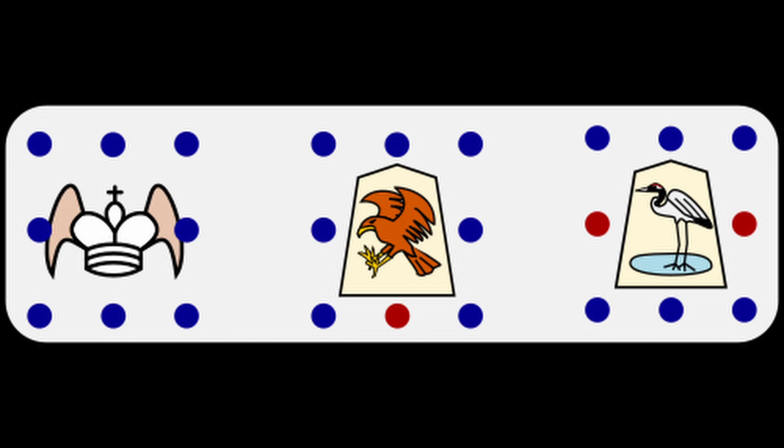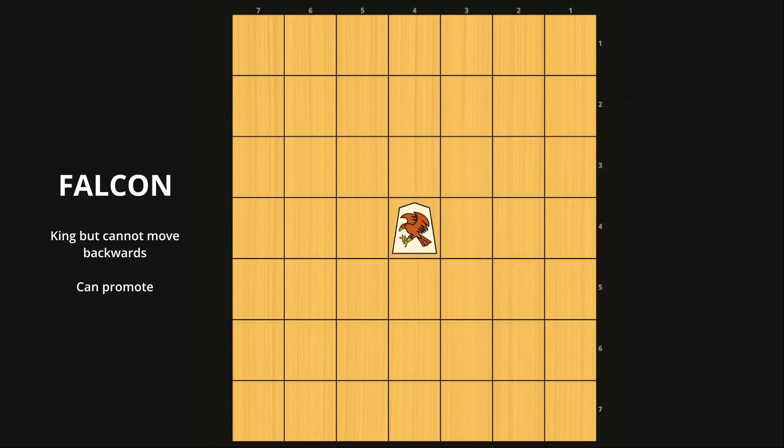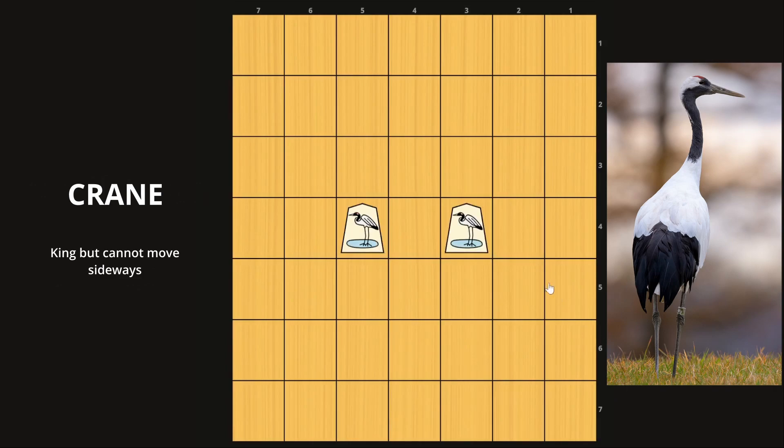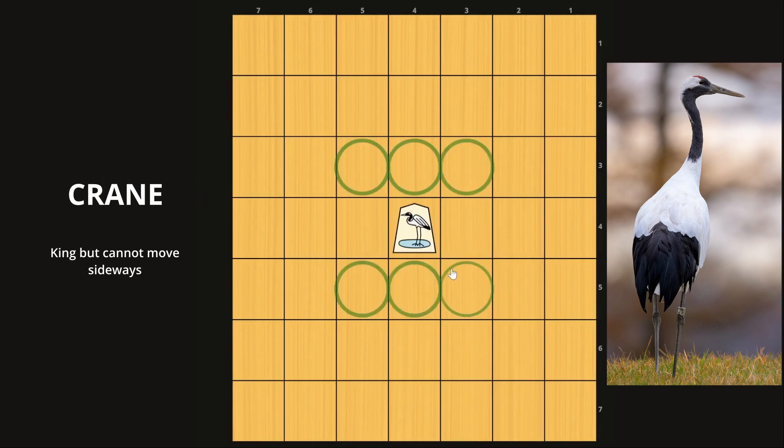The second group of pieces are the king-like pieces. They're king-like because they move one square in most directions, but with a couple gaps, as you can see in this diagram. You can also think of these as the equivalents of the generals in shogi. The falcon is the most powerful unpromoted piece in the game, and its movement is essentially the king, but it cannot move backwards. The falcon will promote, and I'll go over that later. Next you have two cranes, and the cranes also move like kings, but cannot move to the sides.